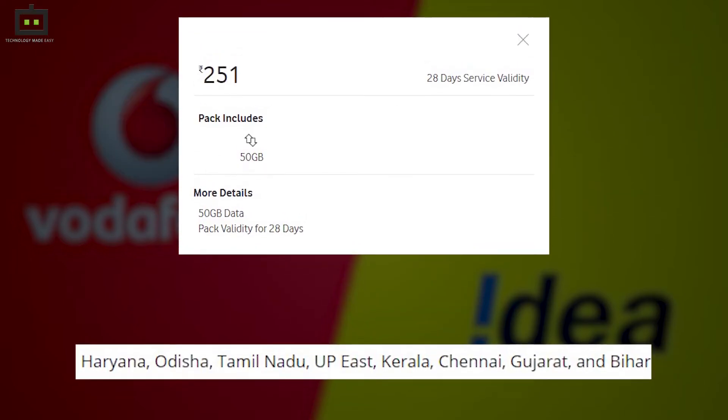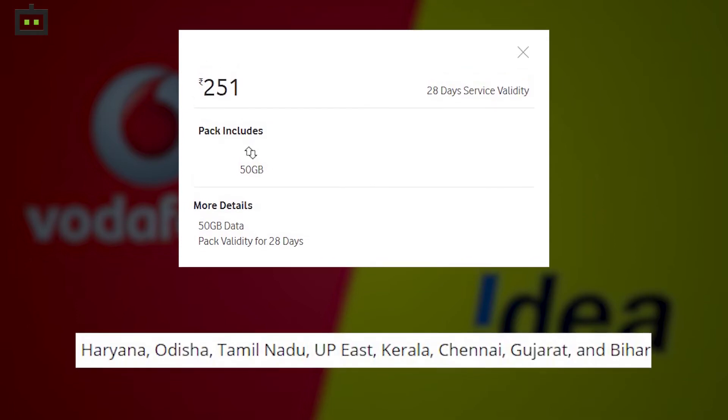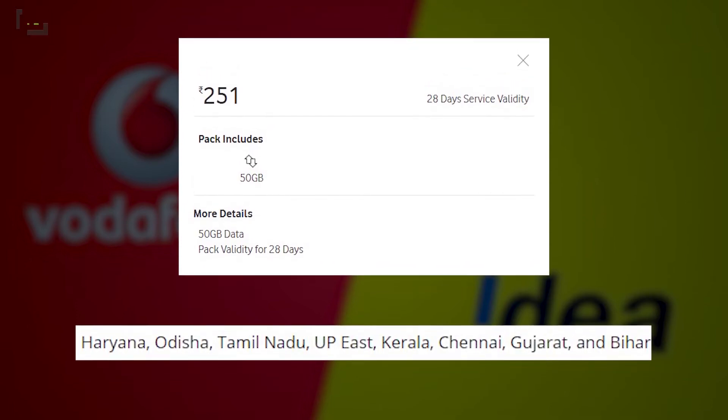Their newly launched voucher is only available in selected areas such as Haryana, Odisha, Tamil Nadu, UP East, Kerala, Chennai, Gujarat, and Bihar.